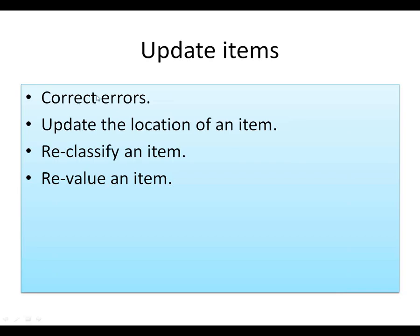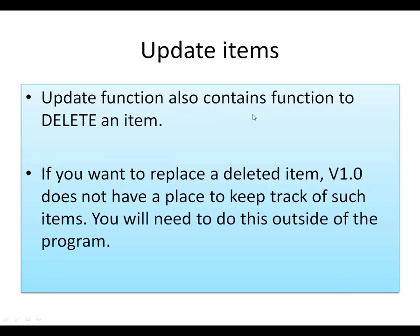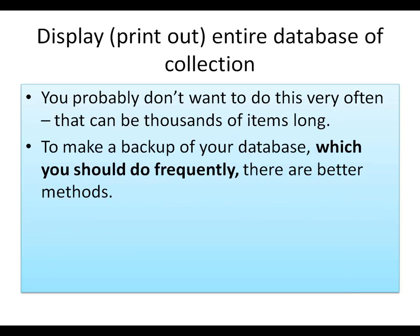We can do other things with it. We can click to correct errors, reclassify or revalue it. In the update function, you also have an option to delete an item. In version 1.0, it doesn't have anything in place to keep track of items you want to replace, so you'll have to keep track of them somehow outside of the program. It'll display the entire database, but it can be very long — even our little library with almost 6,000 items can be quite long.